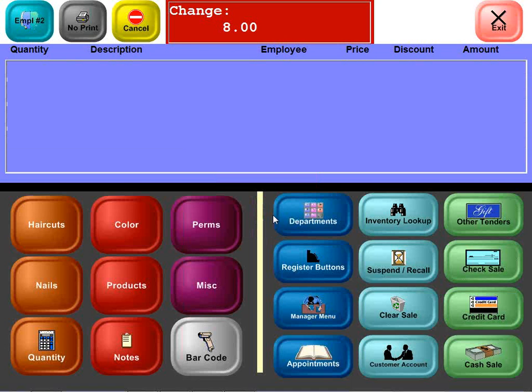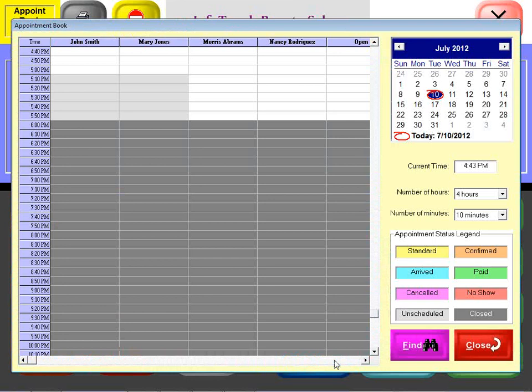Let's take a look at the integrated appointment book that comes with InfoTouch Beauty Salon. We'll click the appointments button, and you'll notice, based on the time of day, we get a display with various times along the left-hand column and the stylists along the top. Mary Jones — you can tell from the light gray color — is not normally scheduled to be there at 5 o'clock, but you can still make appointments if you want to. The dark gray indicates the store or salon is closed and you can't make appointments for those times.